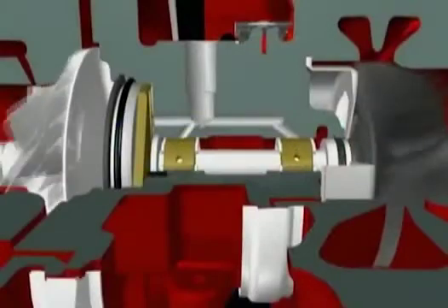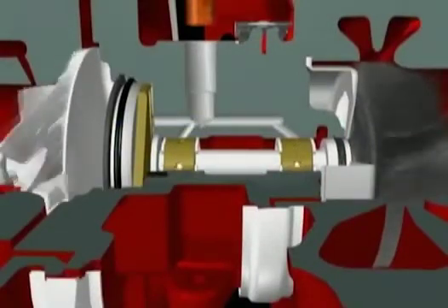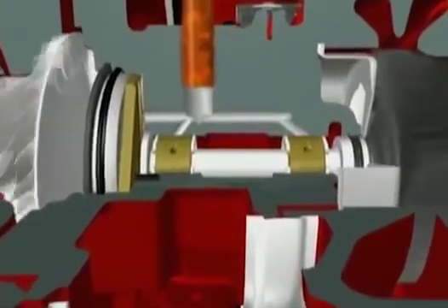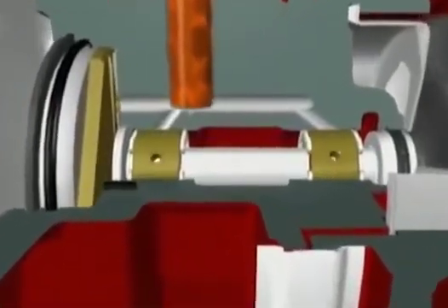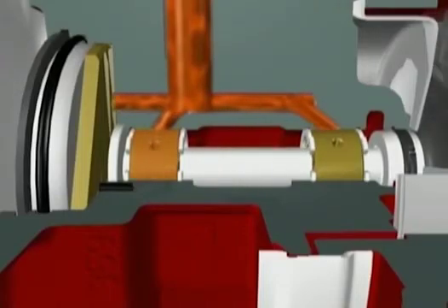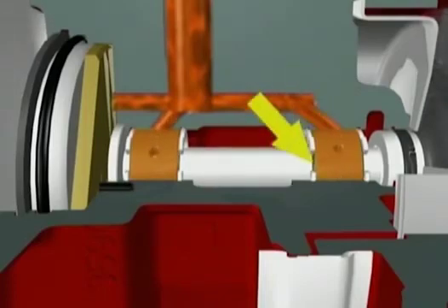The forged shaft linking the turbine and compressor runs in a bearing housing, lubricated by oil from the engine. The oil is fed under pressure into the bearing housing to the journal bearings and thrust system. The oil also acts as a coolant, taking away heat generated by the turbine. The journal bearings float on a film of oil between bearing and shaft and bearing and housing, and the clearances for these oil films are critical.